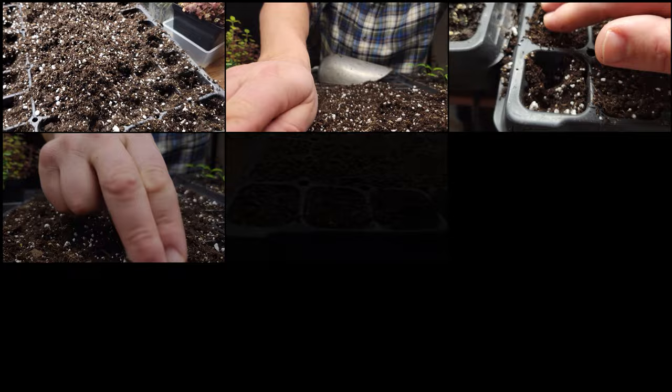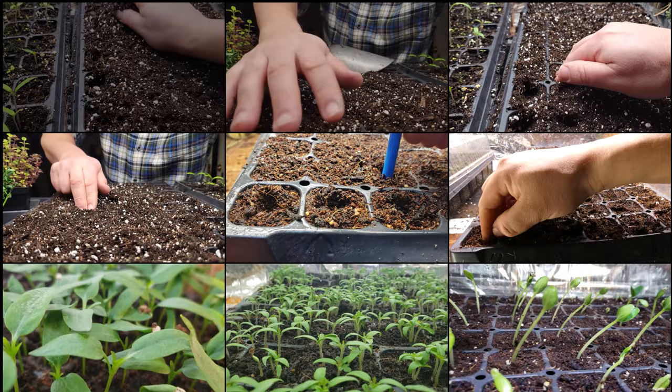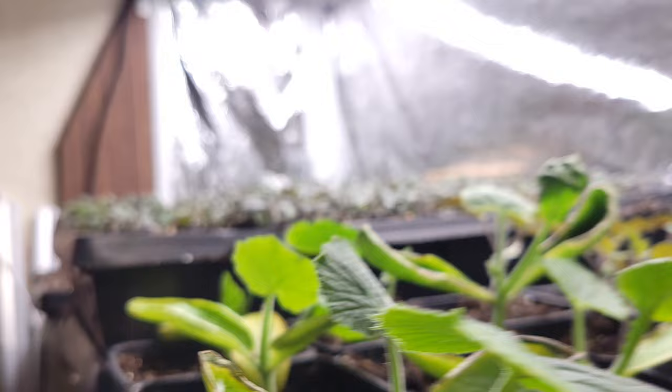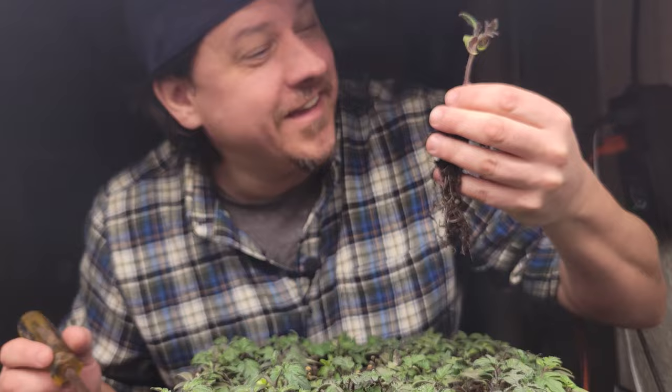Right now, fellow gardeners around the world are starting all their seeds early indoors to get a jump on the season — every variety of vegetable seed imaginable sprouting under the glare of a million grow lights. Have you ever noticed that when our crops do sprout, they do so with two funny-looking leaves that resemble nothing like the adult plant? Hi, I'm Jeff from the Ripe Tomato Farms. Today's episode is all about cotyledons or seed leaves — what the heck are they and what are they all about?